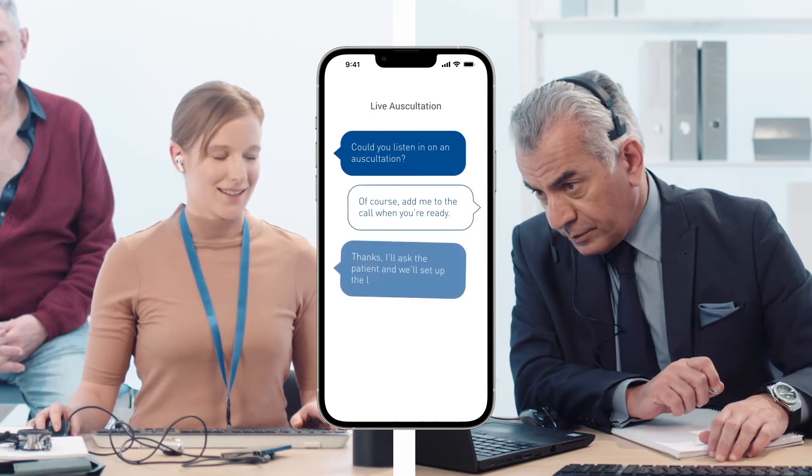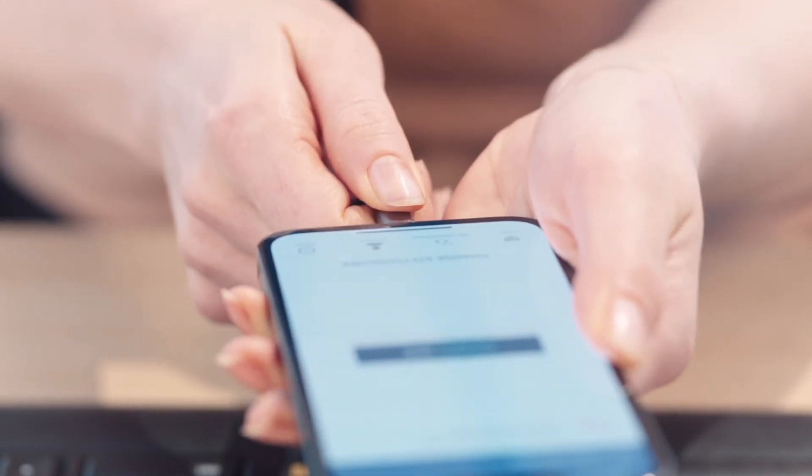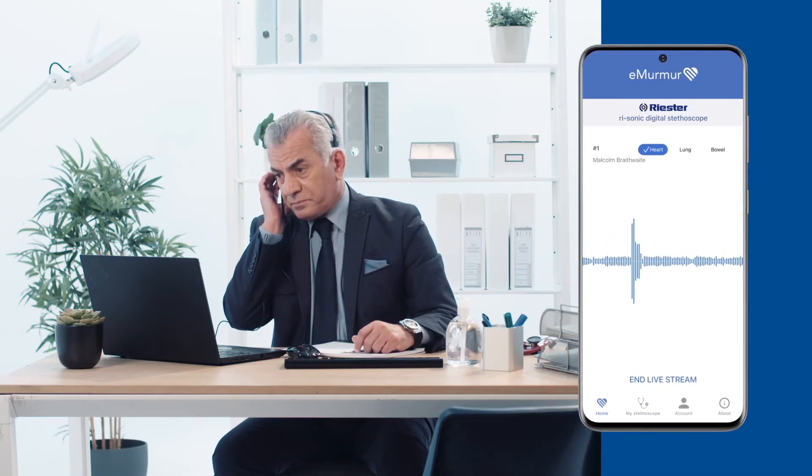The live stream function enables real-time remote auscultation sessions with another healthcare provider or with a patient in residence. Consult, listen, record and annotate with specialist advice instantly, all without the need to travel or risk hospital-acquired infections.